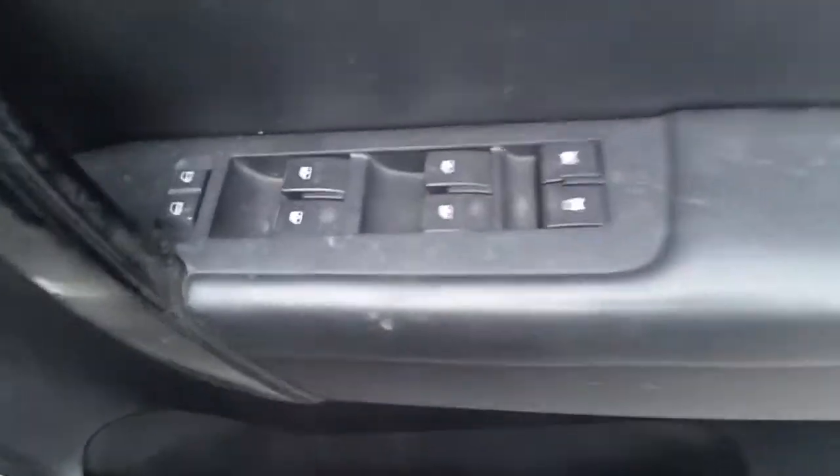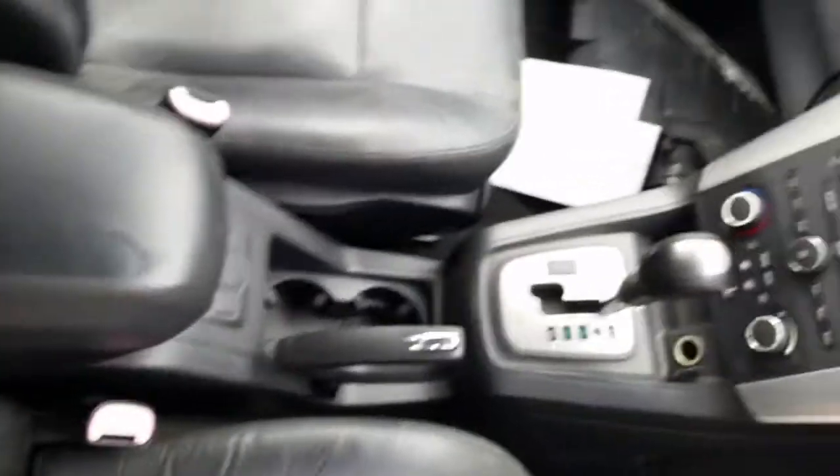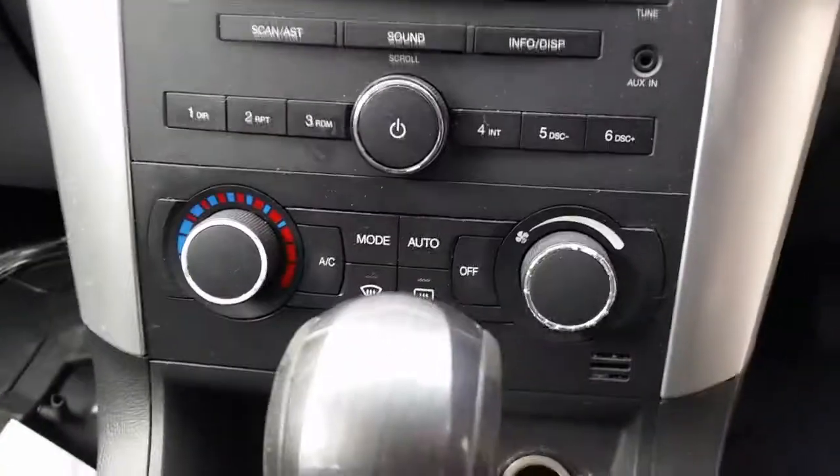We have the driver side door trim, power window master switch. This vehicle is fitted with black leather interior. It's got a black leather centre console lid, automatic type console, automatic gear shifter, climate control and heater controls, factory 6-stack CD player.